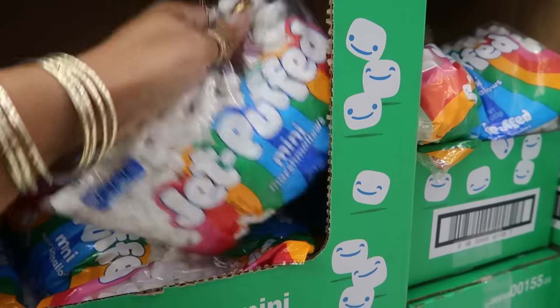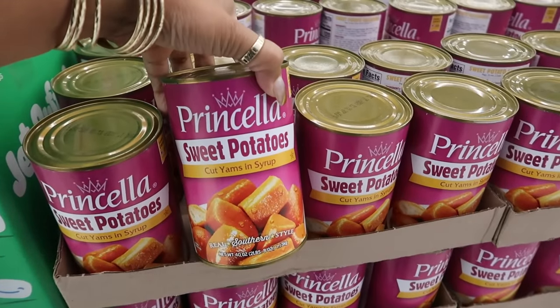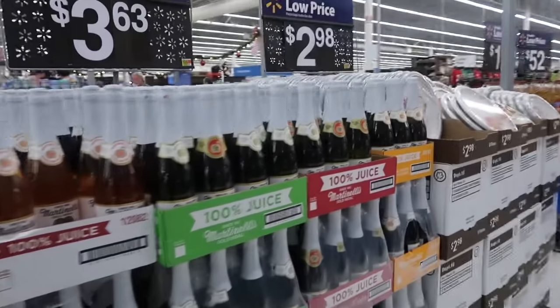A lot of people put mini marshmallows in their sweet potato casserole — I've never done it. Then $3.33 for the big 40-ounce can of yams, and $4.38 for the all-purpose flour to get us ready to cook those big dinners.